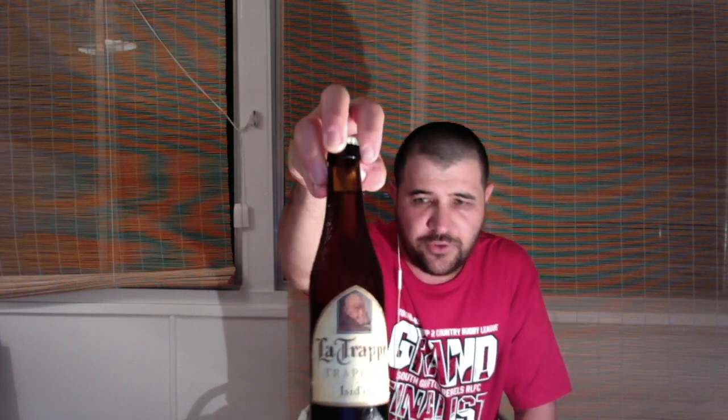It's a Trappist beer. It's the La Trappe Isidore. This beer is a 7.5%, so it's got a bit of kick. This is a brown 330ml bottle.